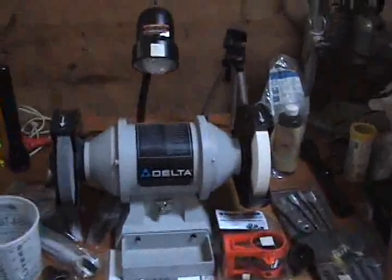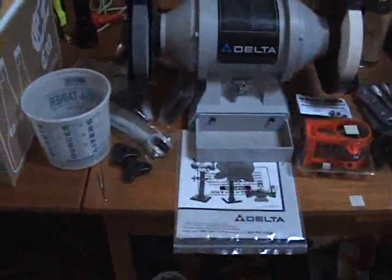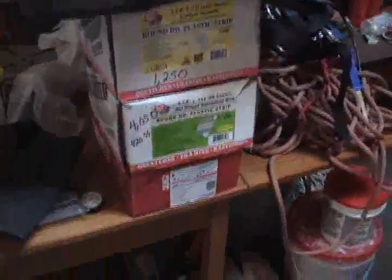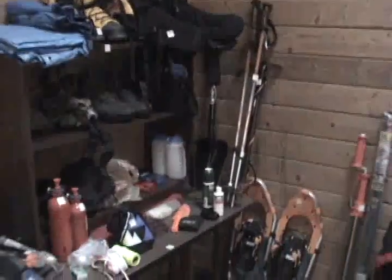Quite an assortment of things in here. This grinder has only been used once, it's one-eighty — most of the stuff is still in plastic. I have a bunch of painting stuff, framing nailer with three boxes of nails, that's two-seventy-five. A bunch of drywall stuff, bunch of deck bolts and brackets, and a bunch of camping and hiking gear, snowshoes.